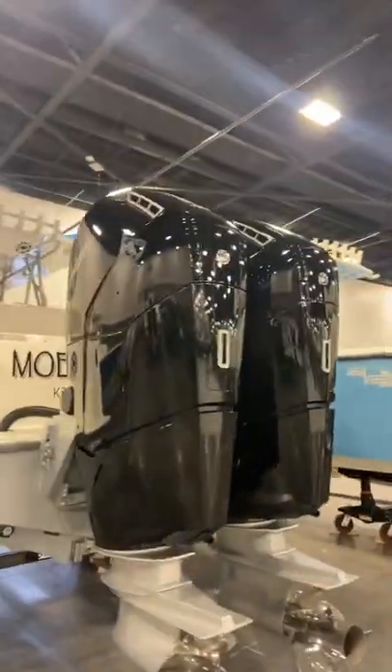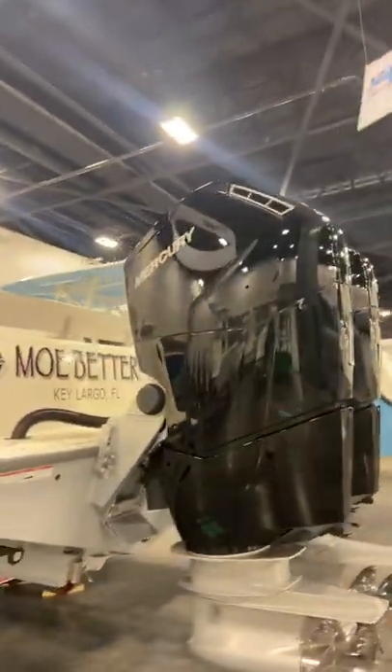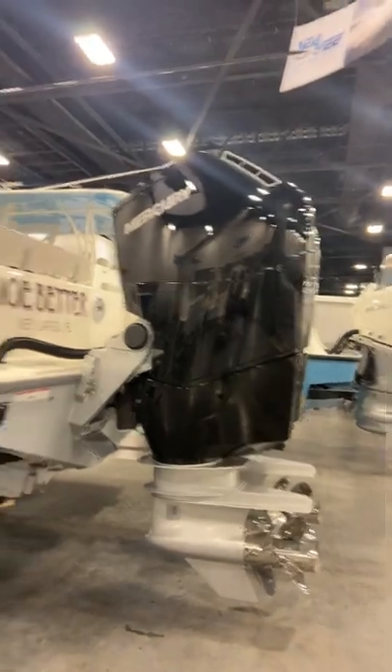Let's give you guys a little glimpse of the type of center consoles they'll be having. Check this thing out — holy crap, dual 600s!